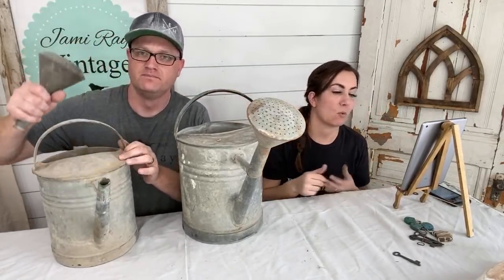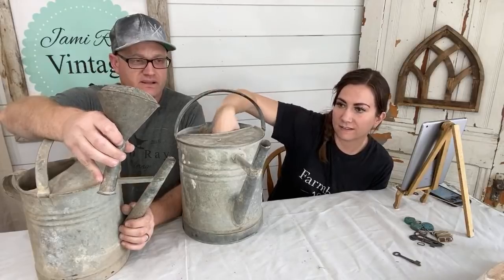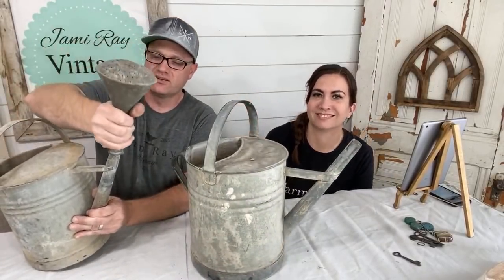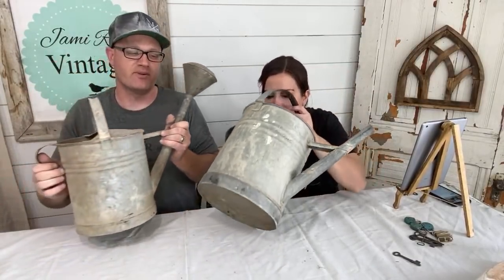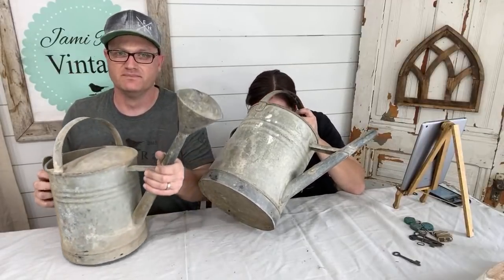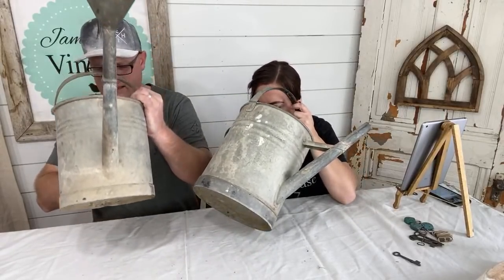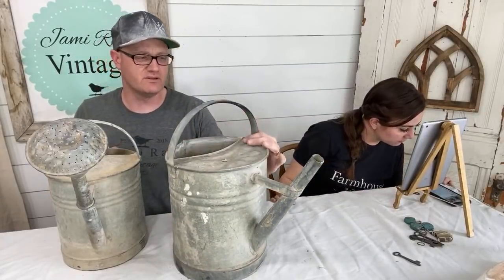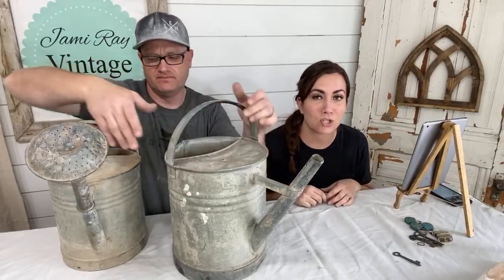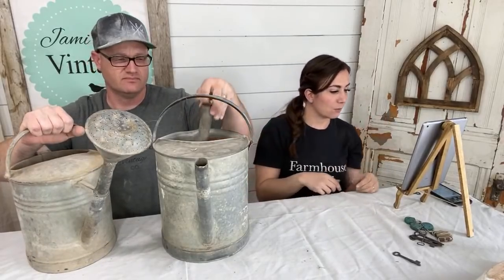These are the antique galvanized water cans and they're $49.95 because they are legit old. When you get them, the nozzle comes off if you want super flow or sprinkle. Even back in the day they had varying amounts of water that could come out of your water can. These are farm-fresh — they need a good scrub before we send them out. I don't see any holes — or actually, there are holes in the bottom so you can probably actually use them. I think they're functional — they're old but still usable.